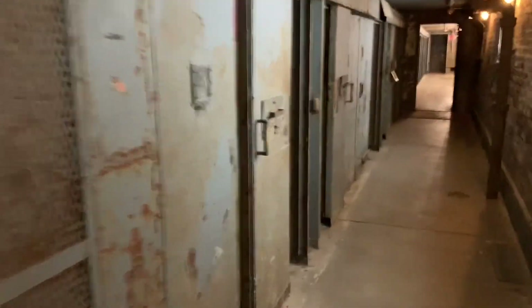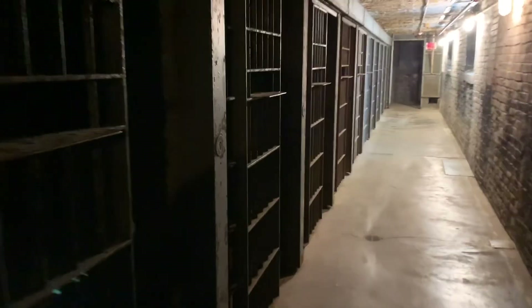So this is the solitary confinement section. Wow — can you imagine living in this thing for six months? Bar cells. Look at that. There's the food tray.